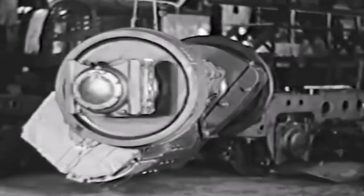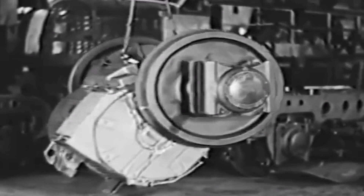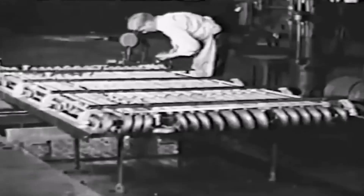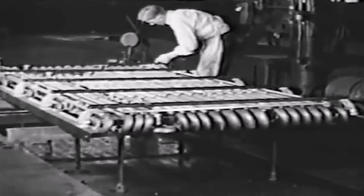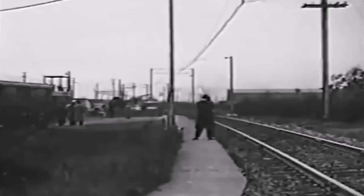Six of these big traction motors are used to drive each of the 2,500 horsepower units. When the engineer applies his brakes, the motors automatically become generators, sending electric current through this special water-cooled resistor, which reduces the speed of the train smoothly and easily.